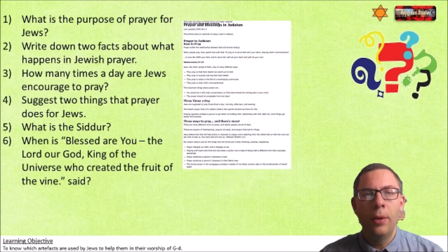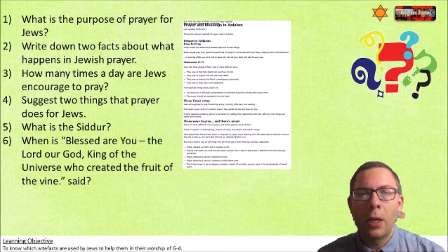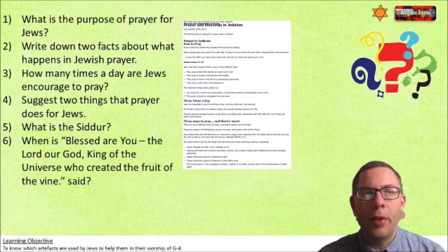What I'd like you to do is use the link in the description below to access a web page I've screen captured from the BBC. It's an archive page, so it is still available if you search for Jewish prayer if you can't get the information up. There are six questions behind me that I'd like you to extract information from and answer. This should take you about 10 minutes. Full sentences, or write the question out and do short answers - whatever your teacher would normally expect. You are doing GCSE.